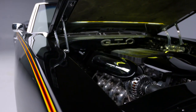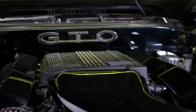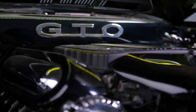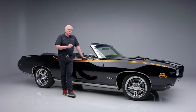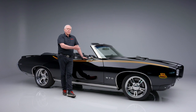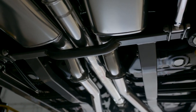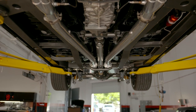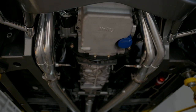Under the hood is General Motors' supercharged 6.2-liter LT4 V8 engine producing 650 horsepower and 650 foot-pounds of torque — as most of us know, that's the Z06 engine from the C7. The exhaust exits through a set of Ultimate Headers with a full three-inch ceramic-coated exhaust system.